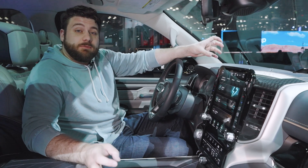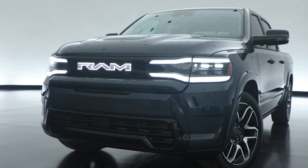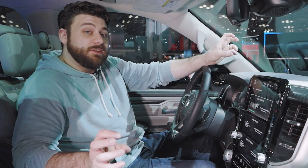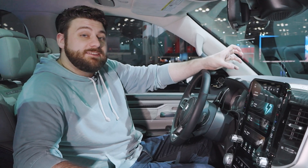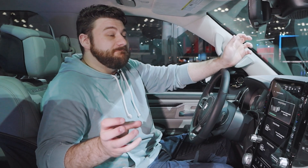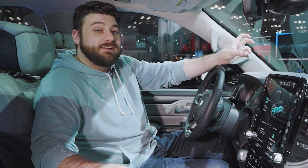Some of the biggest promises Ram has made with the 1500 Rev are in the power and range department. Ram is quoting power at 654 horsepower, which would make this one of the more powerful all-electric trucks on the market. There are two battery choices — standard range and long range. According to Ram's estimates, the standard range is 350 miles and the long range is 500. That 500-mile figure would dwarf anything we've seen from any competitor, and the 350-mile figure is more than any F-150 Lightning available right now. The battery packs are sized for it: 168 kilowatt-hours for the standard range and 229 kilowatt-hours for the long range — colossal numbers. With 654 horsepower, Ram quotes 0 to 60 in 4.4 seconds, so this huge heavy truck is also going to be very quick.